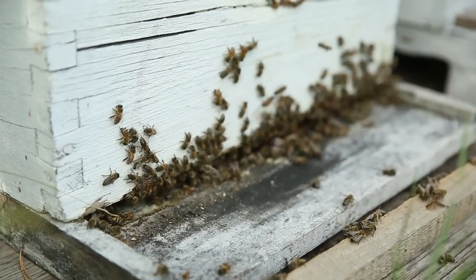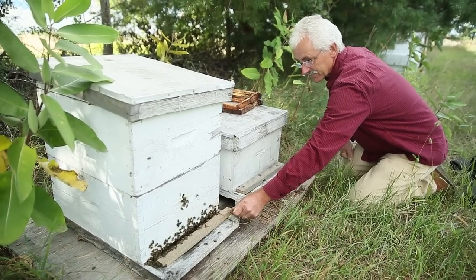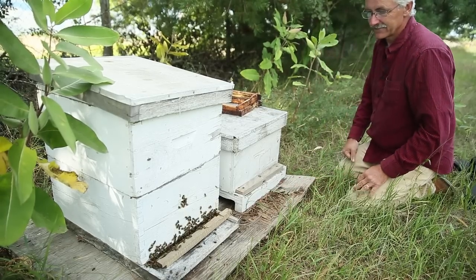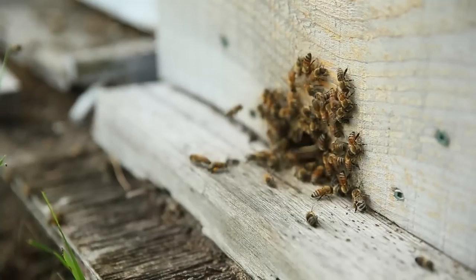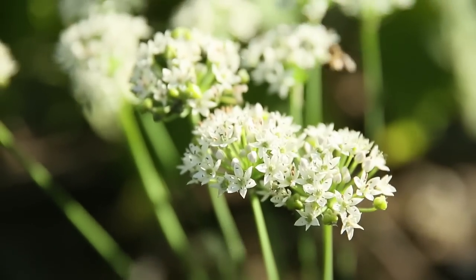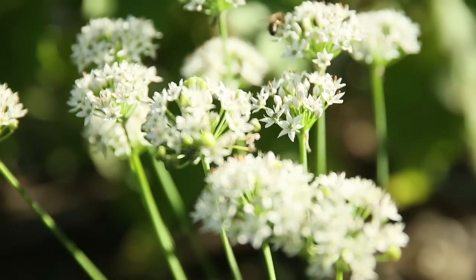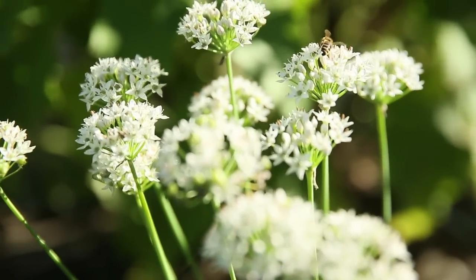Bees are in big trouble — I hear huge losses. We went from 8 hives in the fall and only 4 survived, so yes, there are big losses — we lost 50% of our hives. But we went from 4 hives to 23 hives during the summer, basically because the bees have such an abundance of food through the succession and biodiversity of trees.